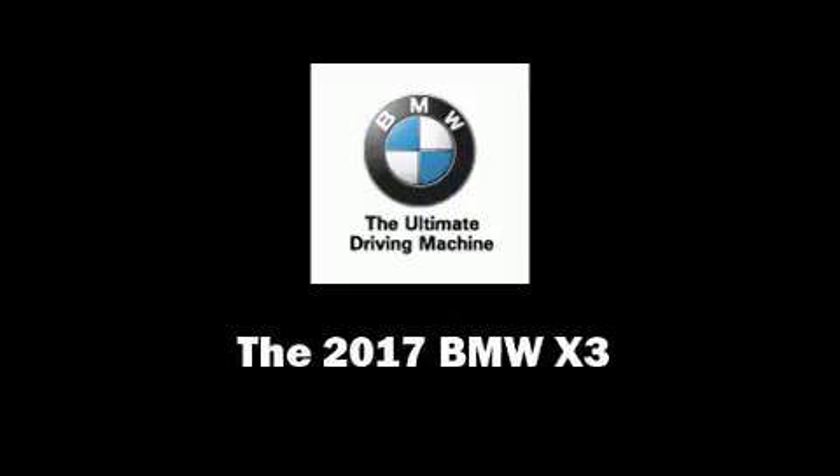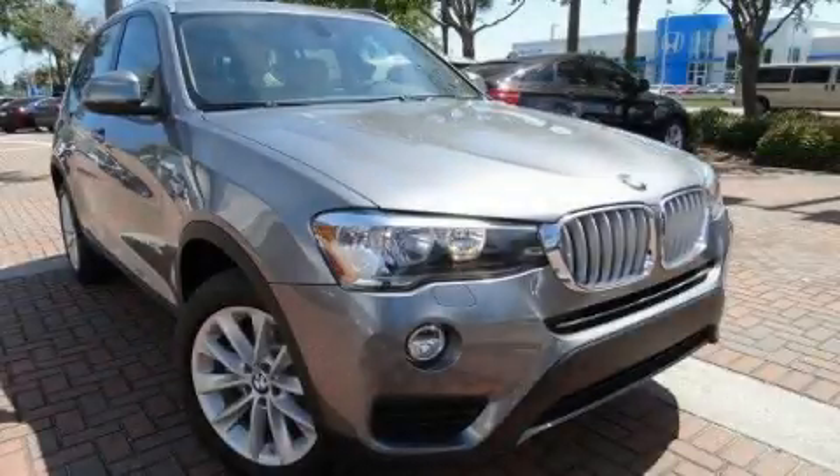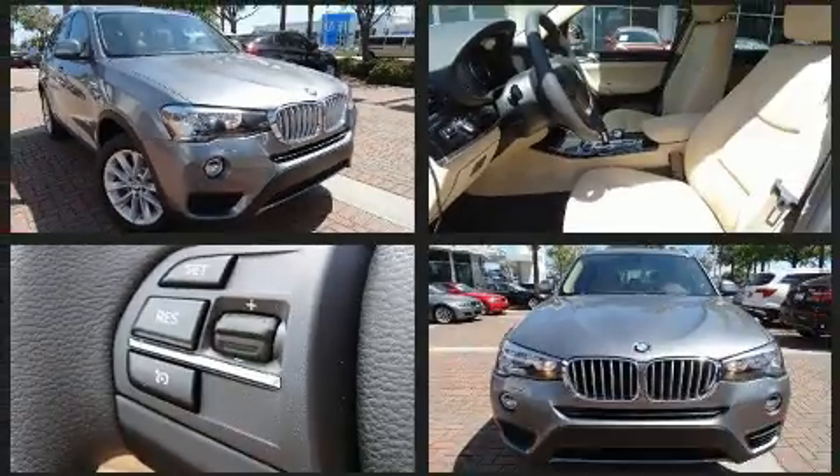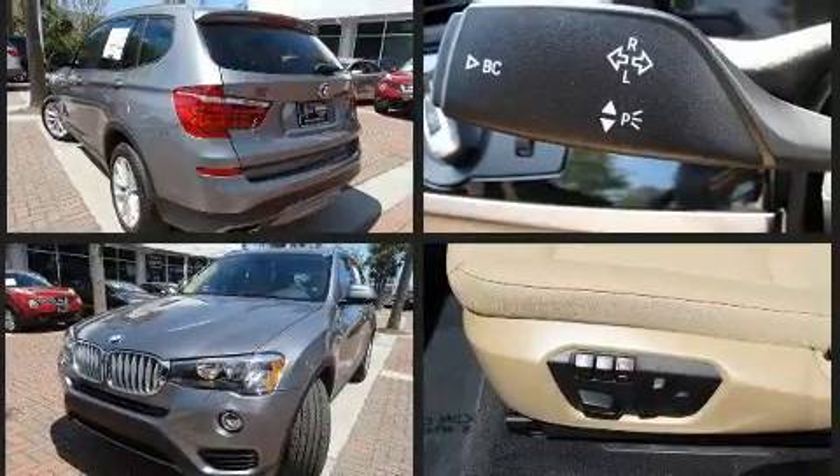Discerning drivers will appreciate the 2017 BMW X3. Under the hood, you'll find a four-cylinder engine with more than 200 horsepower. And for added security, Dynamic Stability Control supplements the drivetrain.